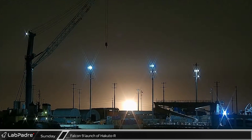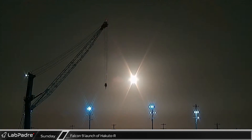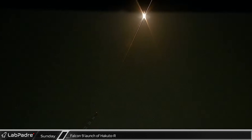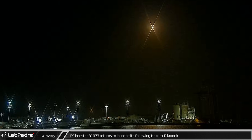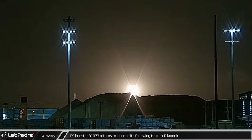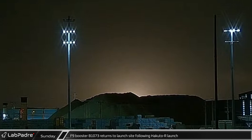Early Sunday morning, SpaceX launched the Hakuto-R M1 lunar lander as well as the NASA Lunar Flashlight CubeSat on their way to the moon. About eight minutes later, B1073 lit up the night sky for the second time that morning as it successfully landed back at Cape Canaveral.